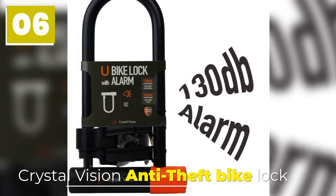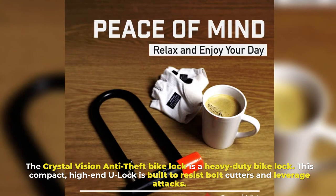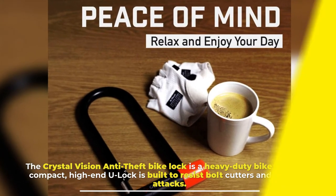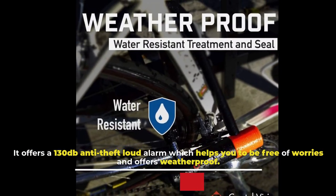6. Crystal Vision Anti-Theft Biclock. The Crystal Vision Anti-Theft Biclock is a heavy-duty bike lock. This compact, high-end U-lock is built to resist bolt cutters and leverage attacks. It offers a 130dB anti-theft loud alarm which helps you to be free of worries, and it is also weatherproof.